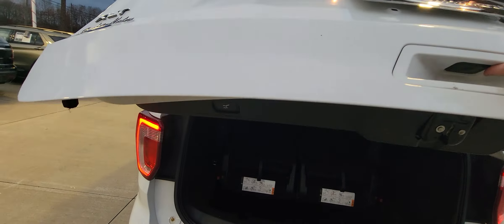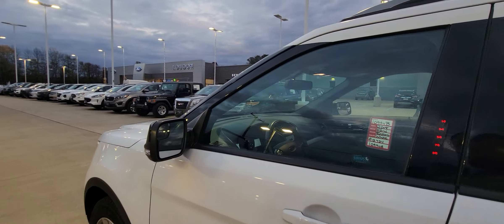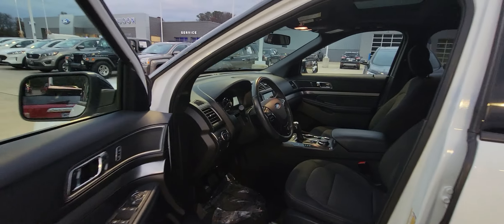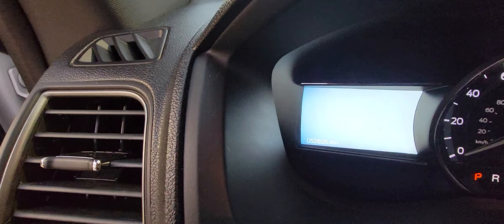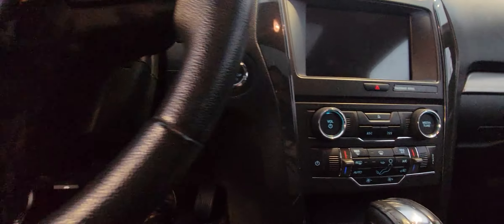Dual exhaust. It does have second row climate control, as well as a moonroof and sunroof. Very nice options.